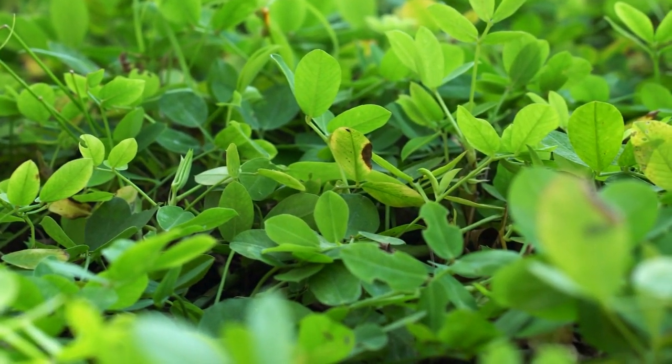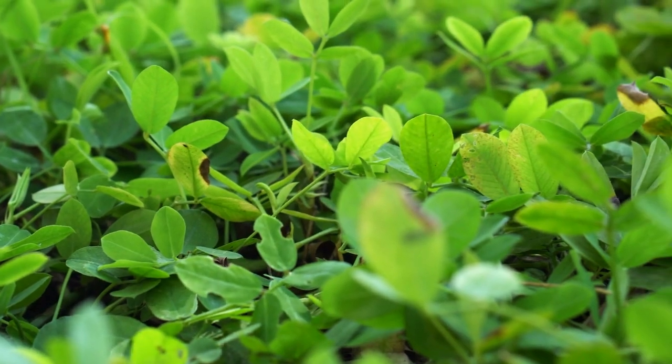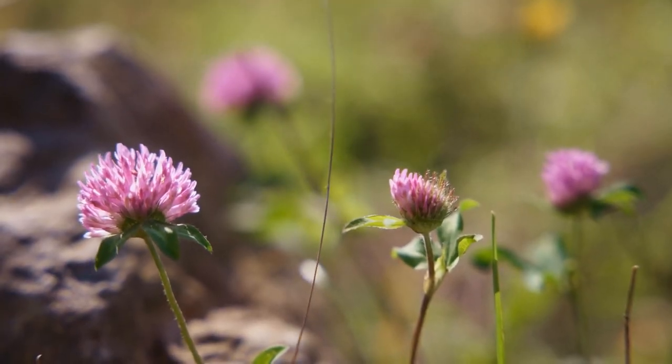Clovers: clover leaves and flowers are safe to eat and can be added to salads or eaten on their own. They're a good source of vitamins and minerals.